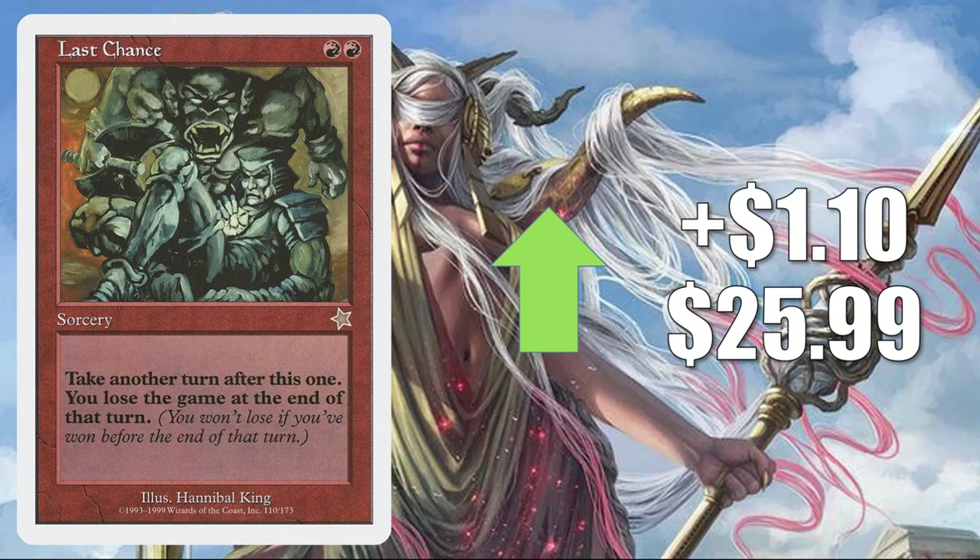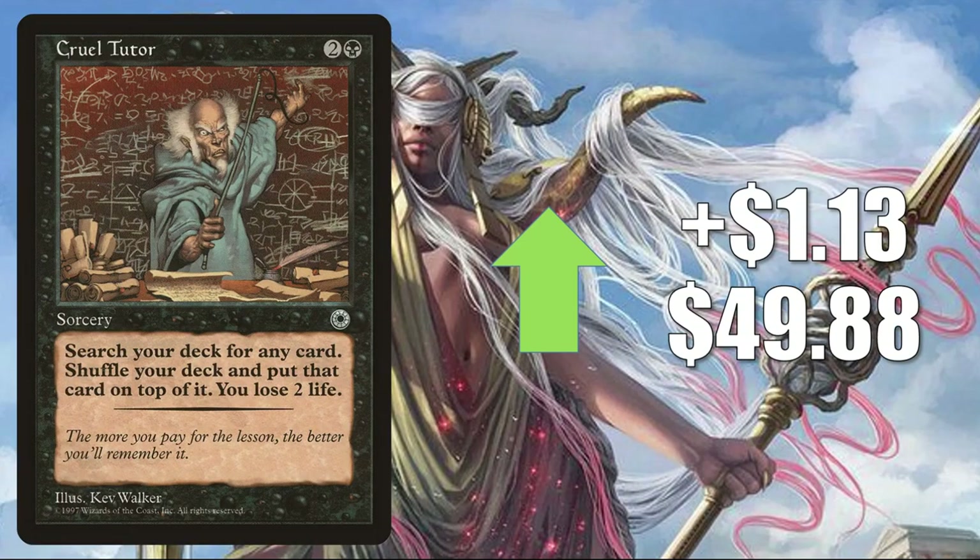Last Chance from Starter — $19.99 — continues to go up another $1.10 to $25.99 this week. It sees a little Commander play, but for the most part it just dried up in the marketplace. Maybe there's a little interest because of Discontinuity from Core Set 2021. Krill Tutor goes up $1.13 to $49.88 — another tutor in black. It's probably not a coincidence that a lot of people are building around Tinybones right now, but these tutors are going to be great in Commander generally.